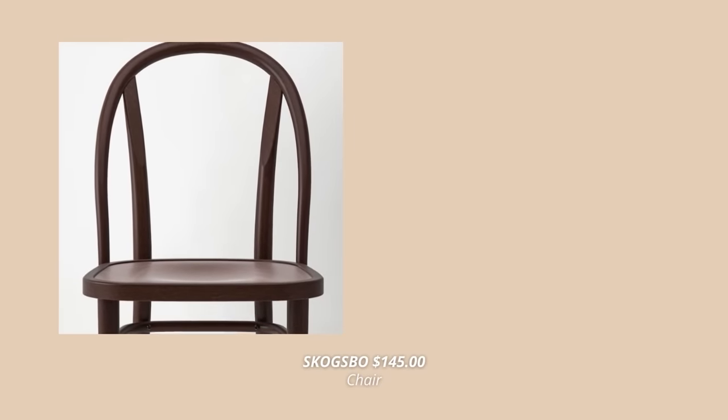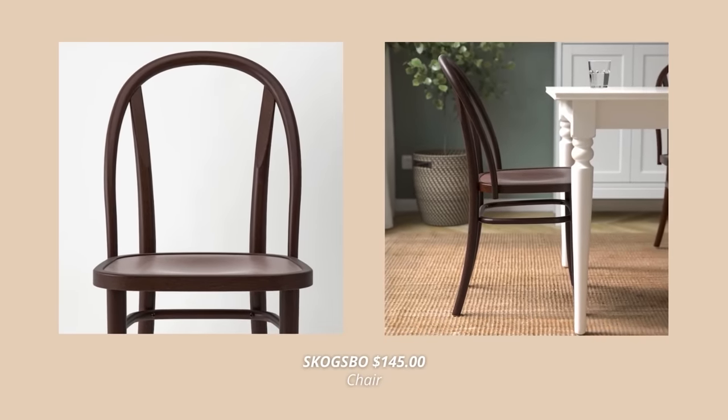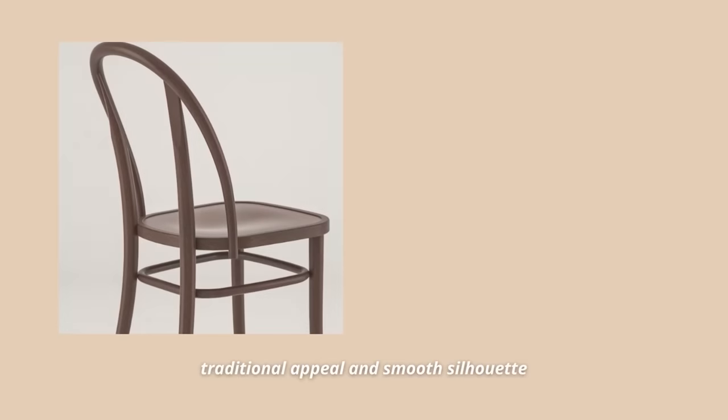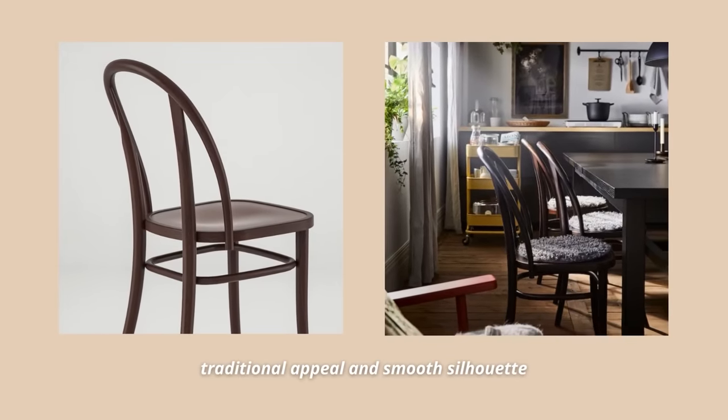A dining chair that's new at IKEA is this wood dining chair in dark brown. This chair is so uniquely crafted — the backrests and legs are beautifully joined to create an eerie coherent look with traditional appeal, smooth silhouette, and such a timeless design. A quality piece of furniture to have in your home for years.